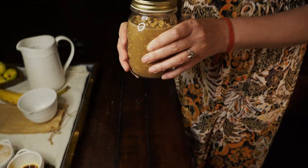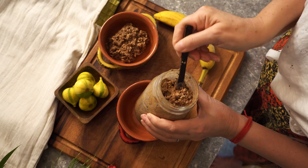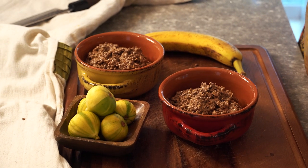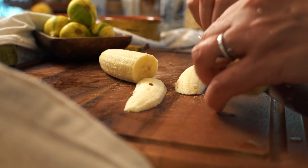Off to the fridge overnight. In the morning, I love to enjoy my overnight oats with banana and some figs. There are two ways to go about it: the first way is to caramelize figs and bananas; the second way is to enjoy them raw. I don't know which is my favorite, so I'm going to show you both ways.